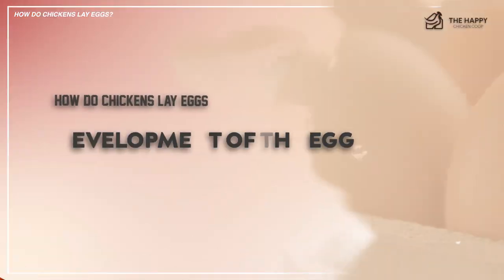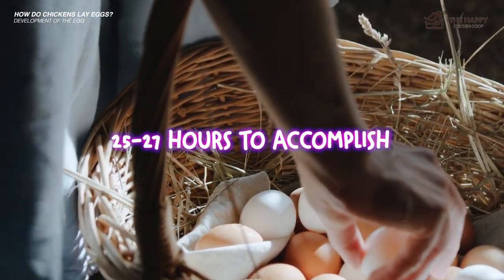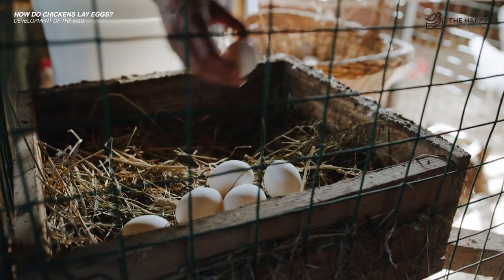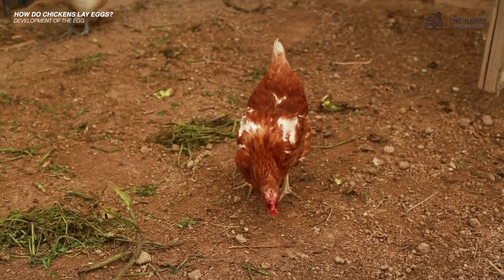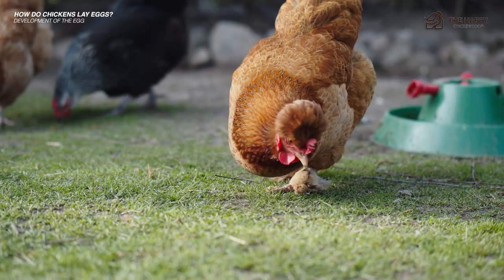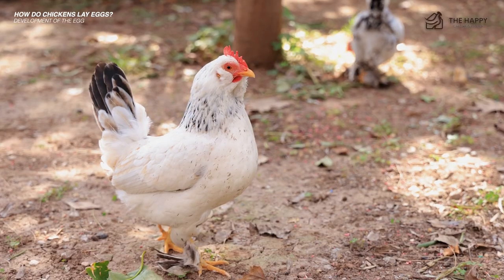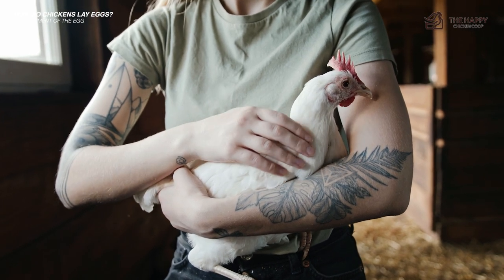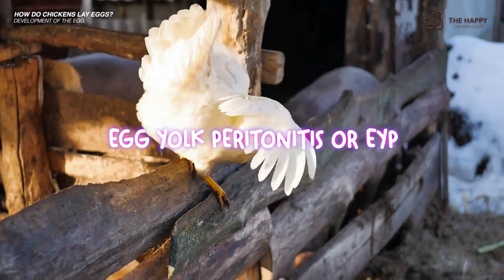Now let's talk about the development of the egg. It's a fascinating process that takes somewhere between 25 to 27 hours to accomplish. This is why she will lay a bit later every day until she drops a day, as hens do not like to lay in the late afternoon or early evening. Hens are born with two ovaries, but the right one shrivels up and the other contains all the eggs she will ever need in her lifetime. The yolk matures in the follicle or ovary, and when ripe, the egg will pop out from the follicle into the funnel, or infundibulum. If the egg misses the funnel it will internalize and perhaps cause an infection known as egg yolk peritonitis, or EYP.